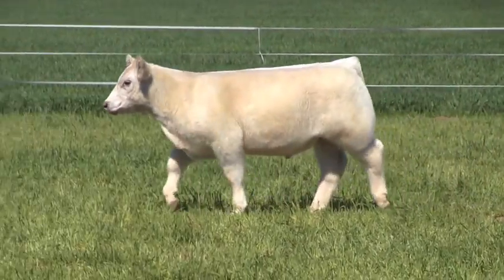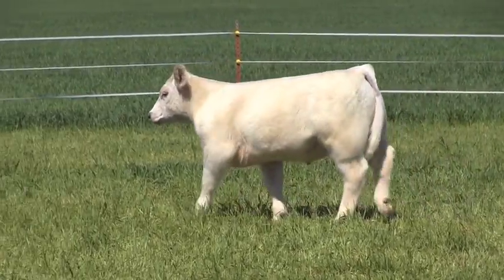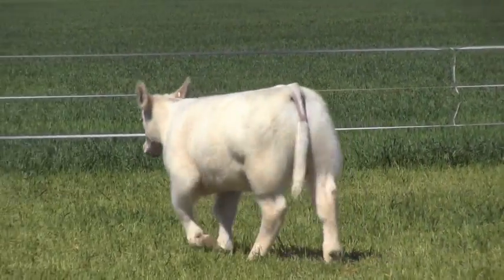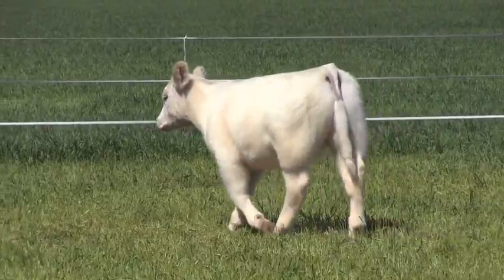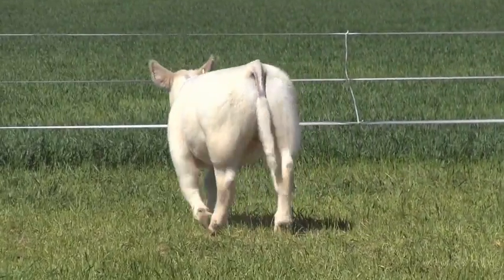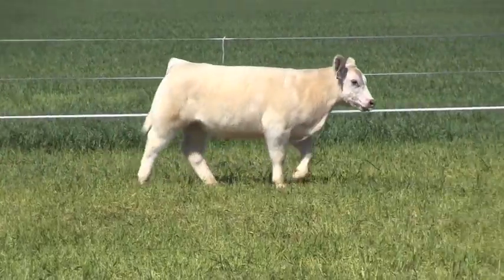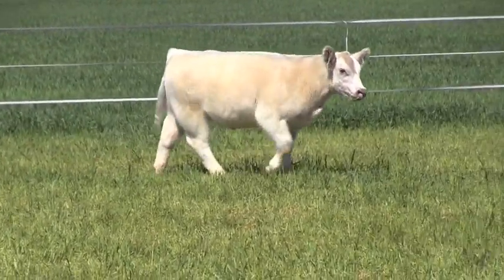This is a lightweight AOB steer, all the way — San Antonio, Houston. I do think this calf will always, no matter where you show him throughout the year — jackpot him, end point, wherever — he's always going to be at the top of his class.